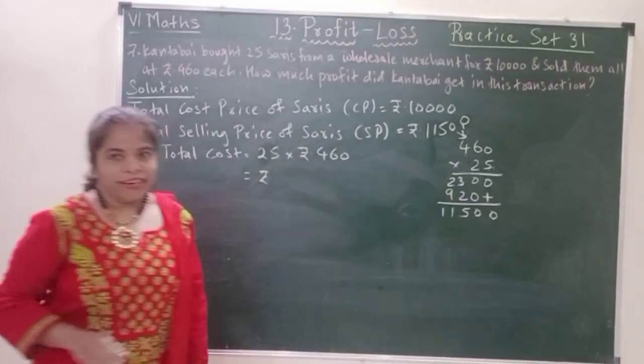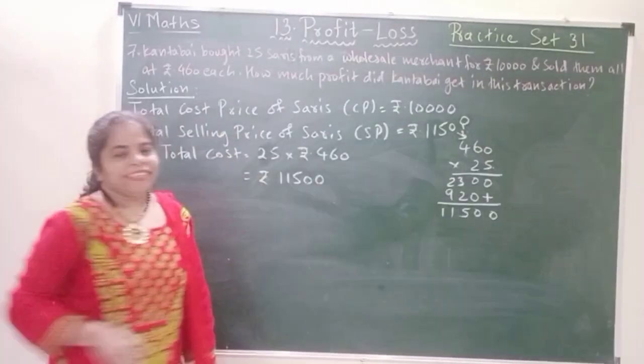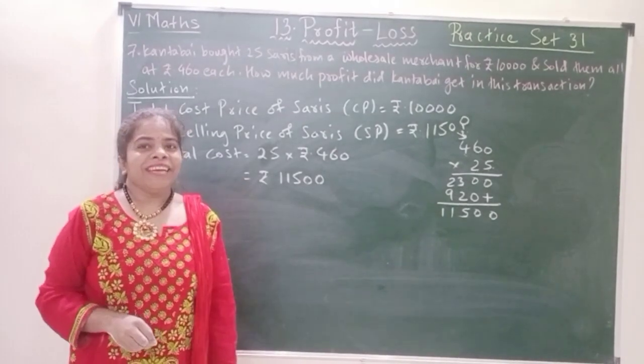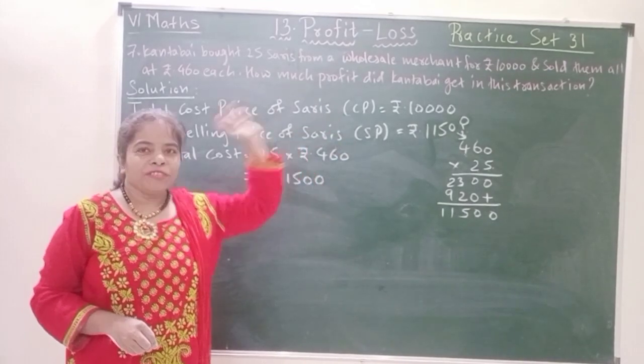So the total is 11,500. She had a profit because the selling price is more than the cost price.